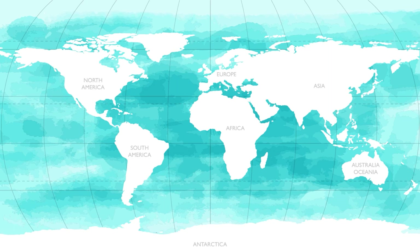Today we're taking a trip across the oceans. Around 71% of the Earth is covered in water. The major body of water is the ocean. The ocean is divided up into five major oceans: the Pacific Ocean, the Atlantic Ocean, the Indian Ocean, the Southern Ocean, and the Arctic Ocean.